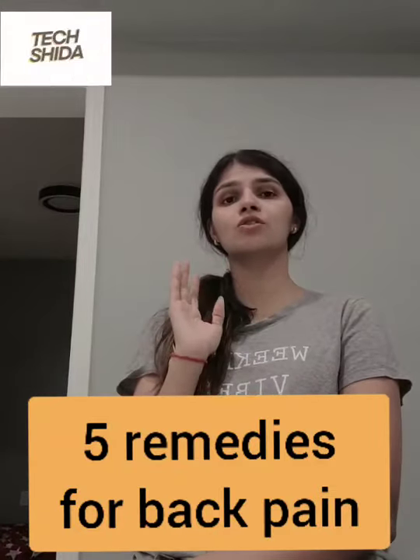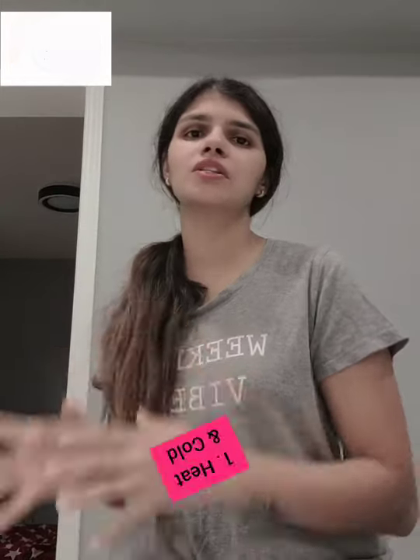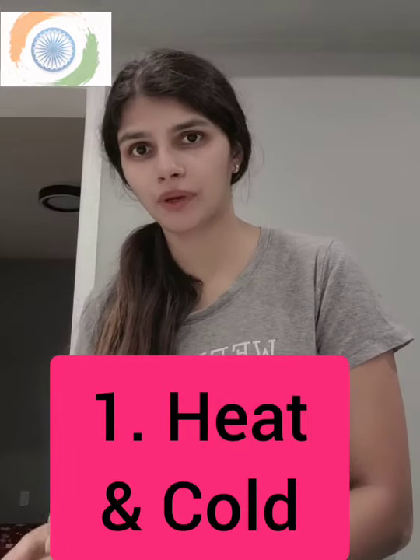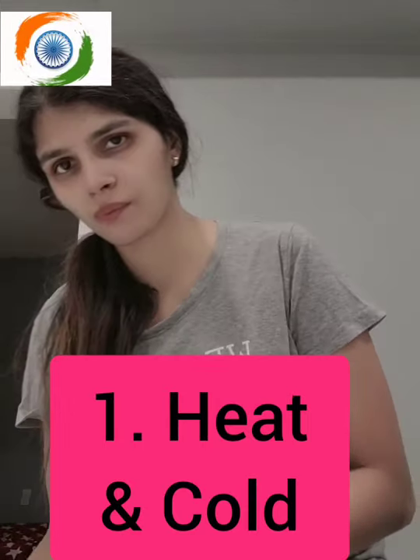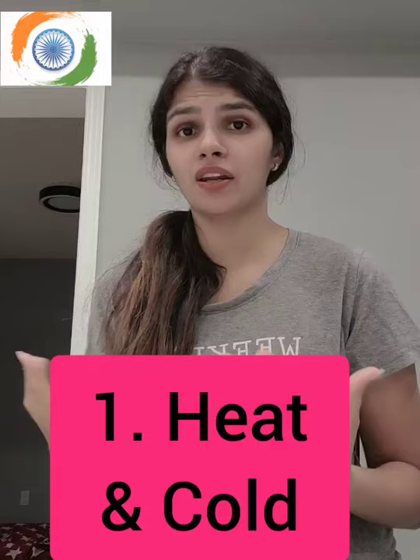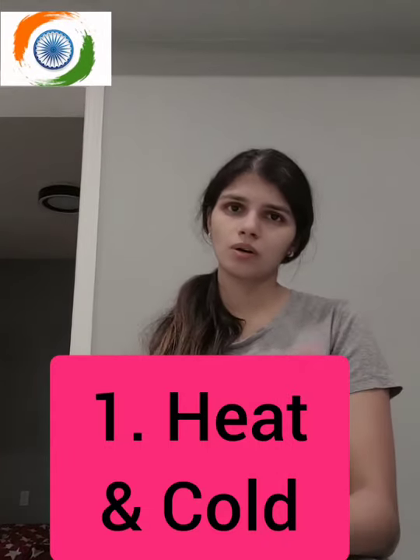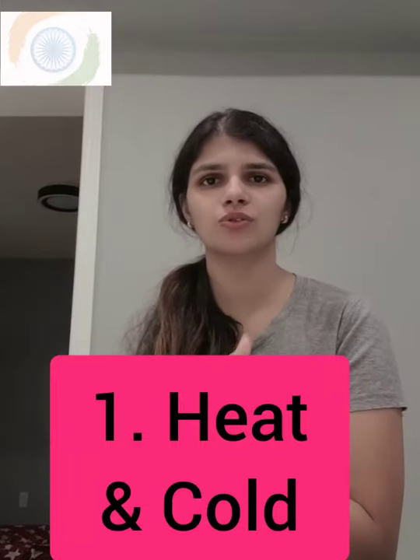The first remedy is heat and cold pads. Cold pads are usually recommended immediately after the injury — for example, if you've just experienced back pain from lifting something or getting up suddenly. You can use a cold pad because it numbs the area, relieves the pain, and helps you relax.